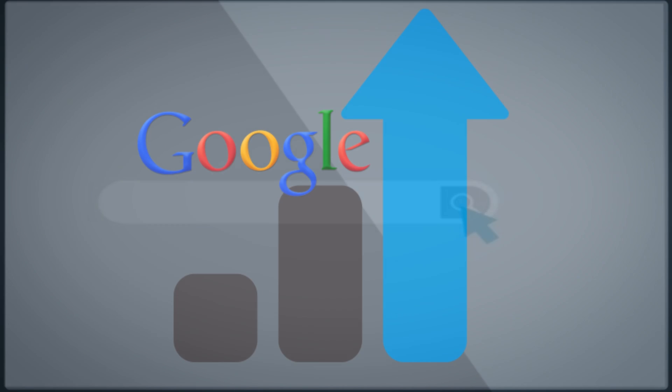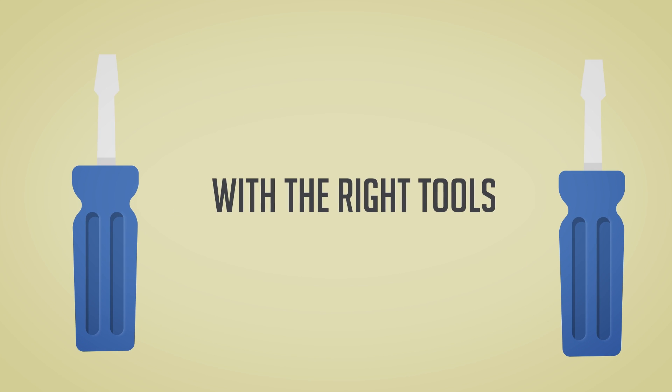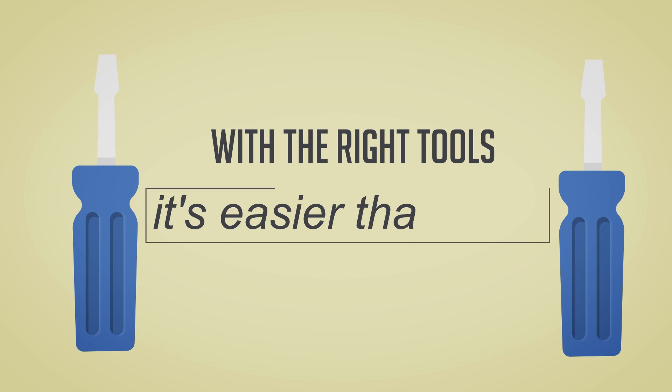And it's still quite possible to dominate virtually any niche or local market on Google. In fact, with the right tools, I dare say that it's easier than ever.